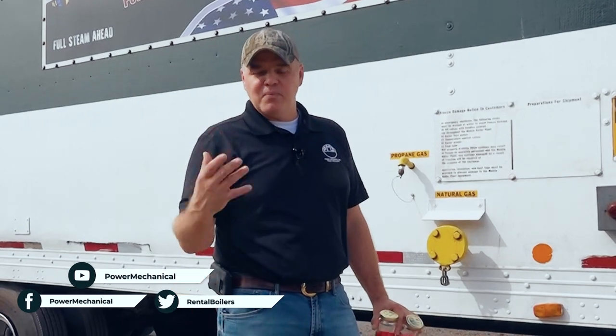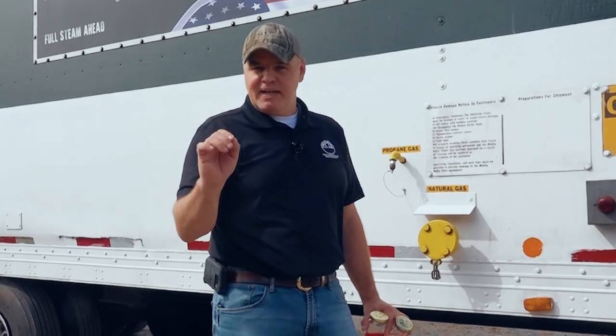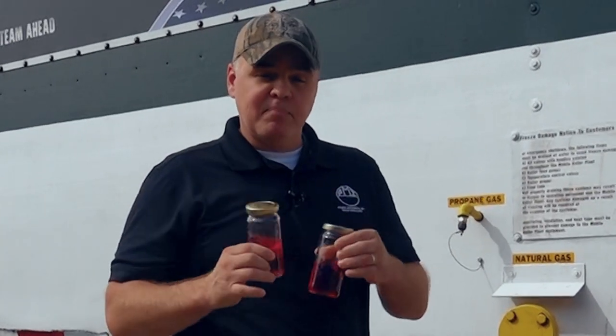Hey guys, welcome back to our show. We've got a really great lineup for today. Last week we were talking all about combustion and what it took to make combustion inside our boilers, and today we're going to dive in a little bit further and talk all about the fuels that go into it, and specifically fuel oil. We're going to do a little experiment here and put some number two fuel oil in the freezer, so be sure and stick around to see what happens.